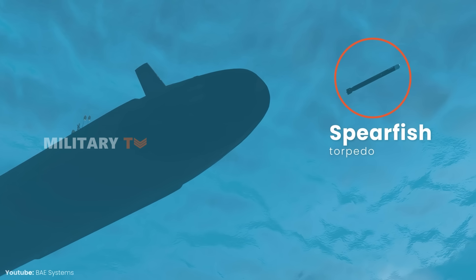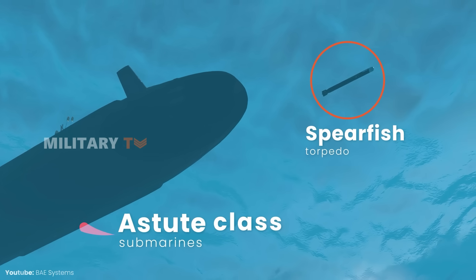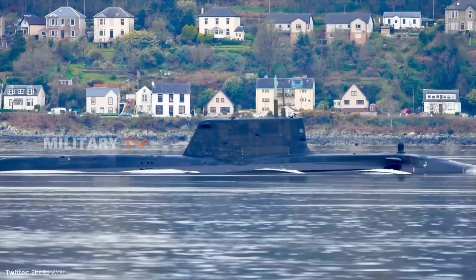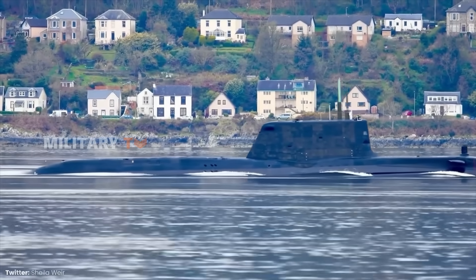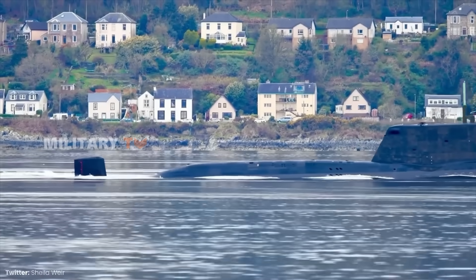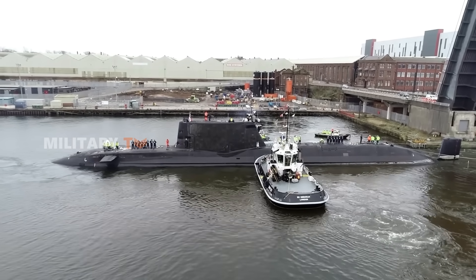With the ability to carry up to 36 torpedoes and missiles, the Astute-class is ready for a wide range of combat situations. Whether it's anti-ship, anti-submarine warfare, or precision land attacks, the submarine's versatility and advanced systems ensure it can handle diverse threats effectively in any maritime environment.